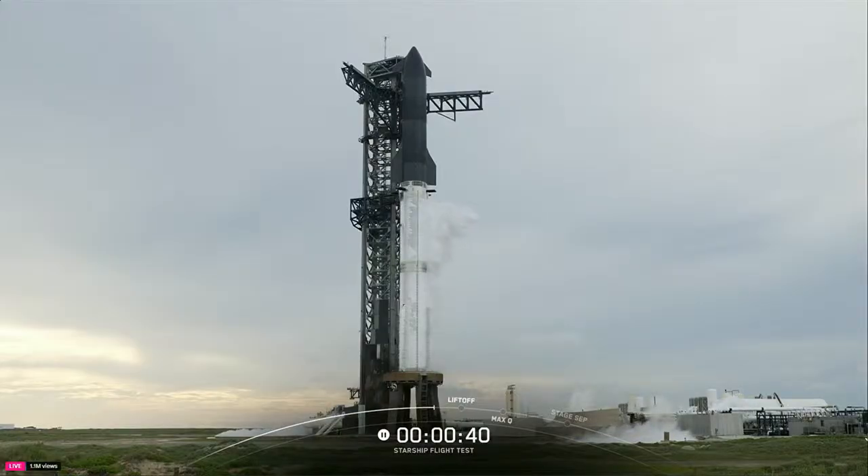We just got a quick update: the range is fully green, but weather is still red. We are still tracking the anvil rule — there's an anvil cloud that's too close to our launch site and it needs to move further away before we can lift off. We're expecting an update in a couple of seconds, and we can hang out here for several minutes since we're not actively replenishing prop.